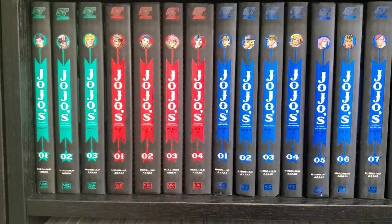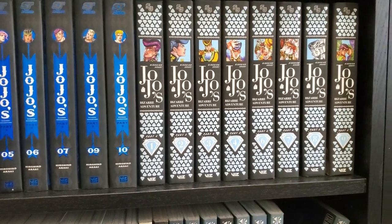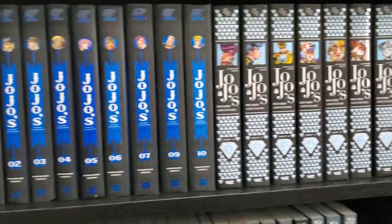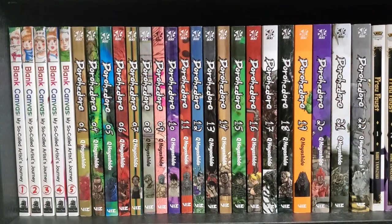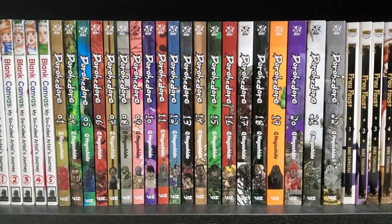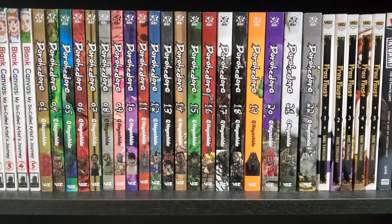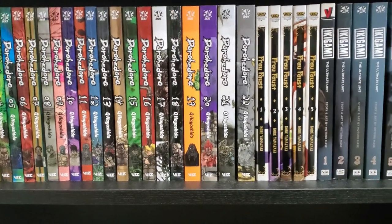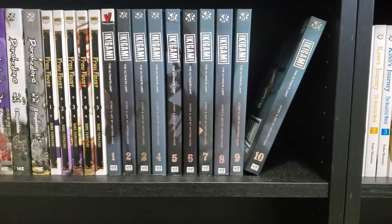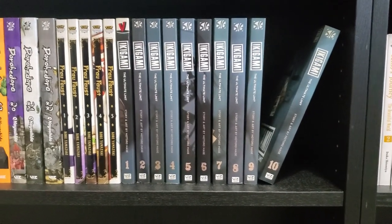Next we have my JoJo's Bizarre Adventure shelves. We've got Part 1, Part 2, and then Part 3. As you can see, I'm kind of missing some volumes here — I've been slowly collecting these. Right Stuff had a bunch on sale and back-ordered, so we've got Part going into Part 4, and then a couple volumes of Part 5 on the next shelf. Down here we have Blank Canvas: My So-Called Artist Journey — a five-volume series by the creator of Princess Jellyfish. We've got Dorohedoro — I'm missing the same volumes that tons of people are, which is 2 and 3, and then 23 — the final volume that I never see pop up. Hopefully this year they reprint that. We've got Frau Faust, which is by the same creator as Ancient Magus Bride. And then we've got Ikigami — I got this in a Reddit swap, volumes 1 through 10, but I haven't started reading it yet.